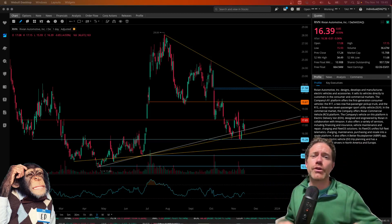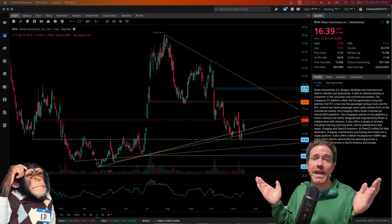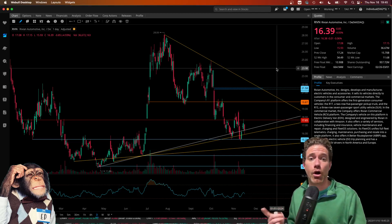Welcome to Degen Ed — that's degenerative education, meaning none of this is financial advice, just me having fun looking at charts like the chart behind me, which is of Rivian Automotive, ticker symbol RIVN.